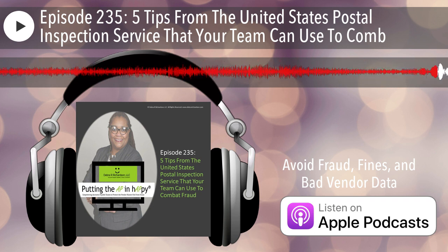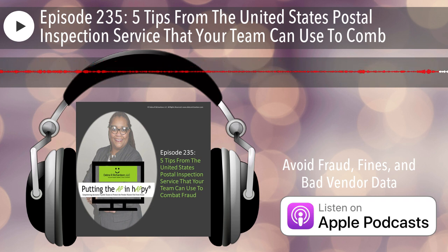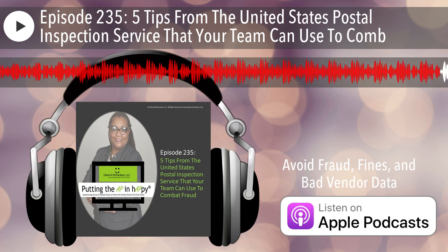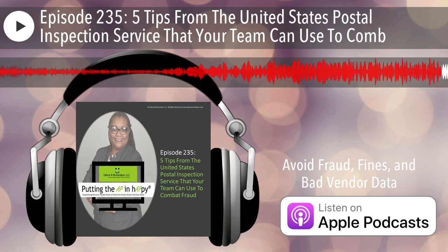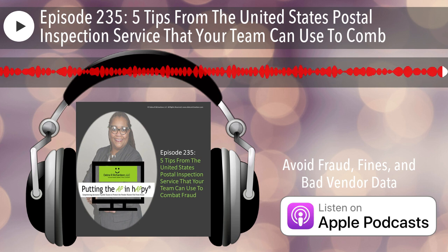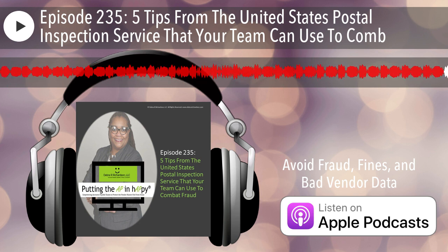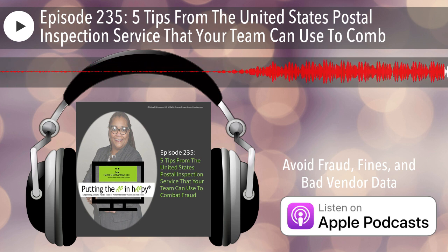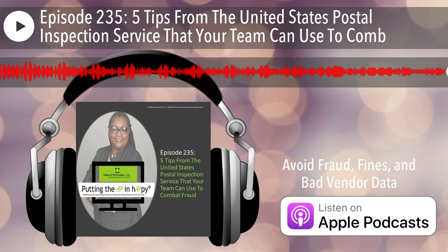Thanks everyone. I hope you enjoyed the 235th episode of the Putting the AP in Happy podcast, where accounts payable teams are empowered to protect the vendor master file from fraud. Don't forget to check the show notes for the links mentioned in the podcast. If you enjoyed this episode, consider subscribing and writing a review on the platform you use to listen. Stay happy.